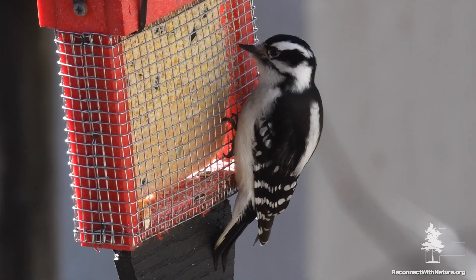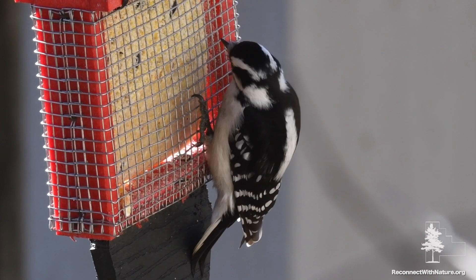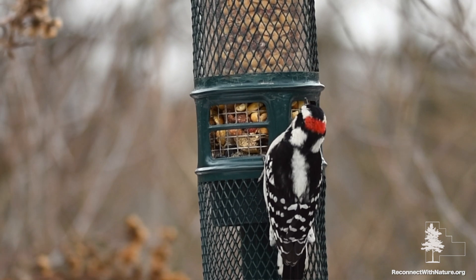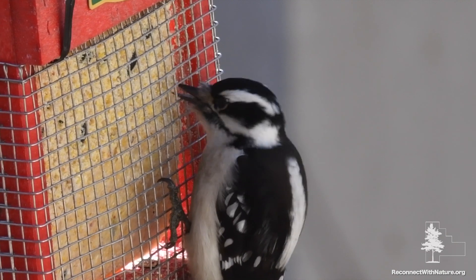They have black and white checked wings and a bold white stripe on their backs. Their heads are black and white striped, and the males have a small patch of red on the backs of their heads. Their bills are short and sharp, like a small chisel.